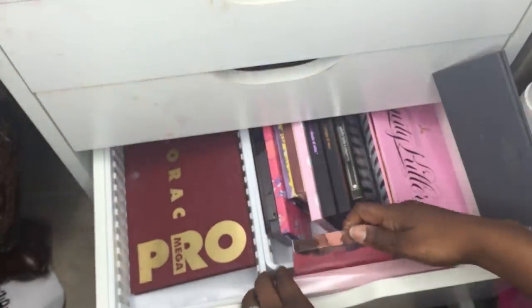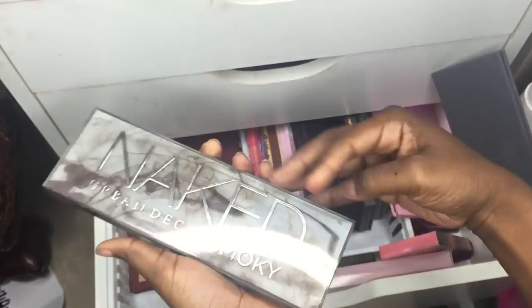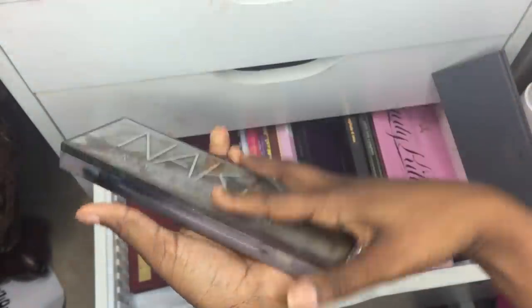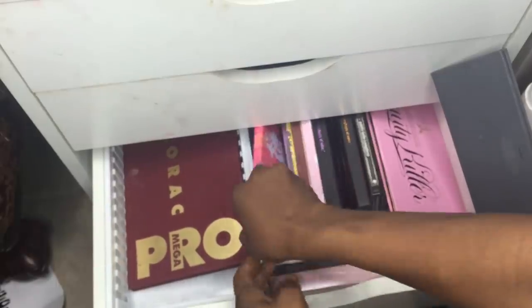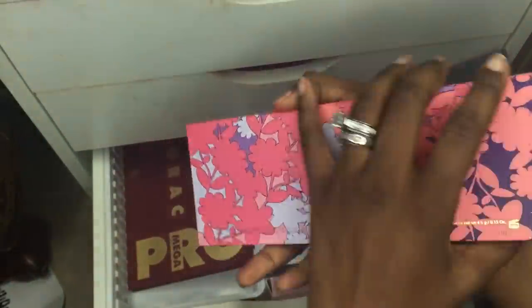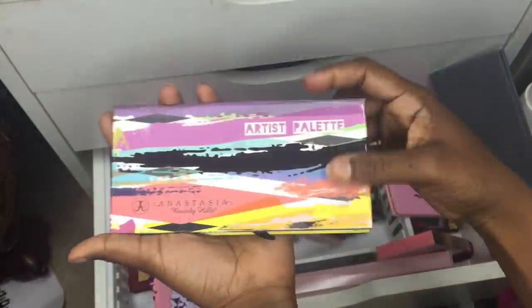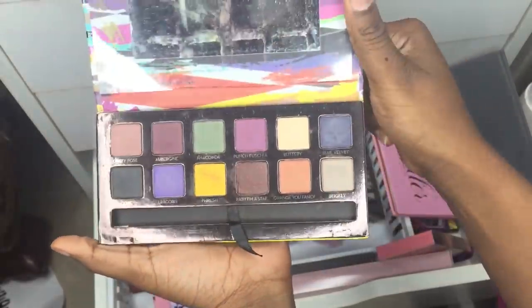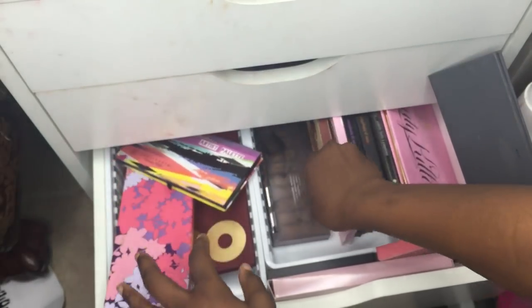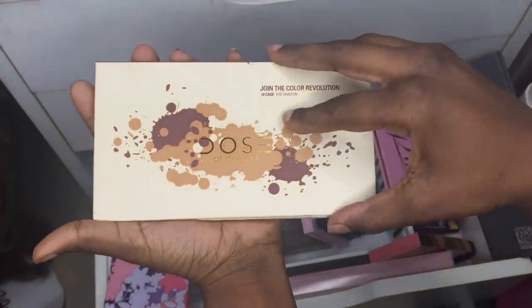Over here is my Urban Decay section. This is the Smoky Naked eyeshadow palette from AliExpress — really good quality, though I've only used it twice. Next is a Tarte Amazonian Clay palette I've never used. Then there's my ABH Artistry palette from AliExpress — I did lose the brush. I also have a Dose of Colors palette whose name I can't remember.